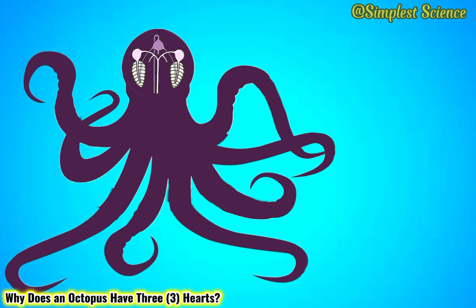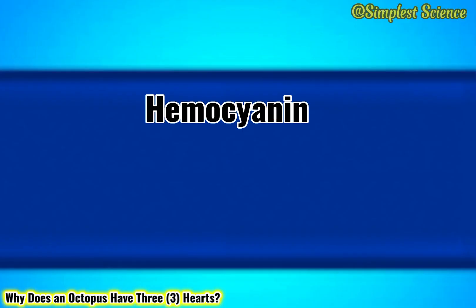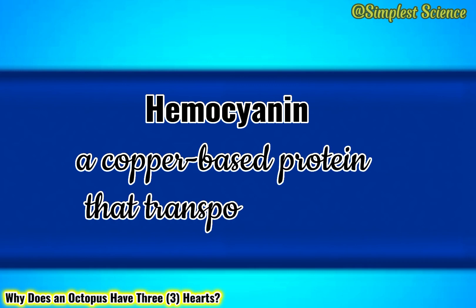Octopus hearts perform the same function as the human heart, only they take a three-heart route rather than a direct route. This enables them to pump blood at high pressure, compensating for the inefficiency of hemocyanin, a copper-based protein, at transporting oxygen.